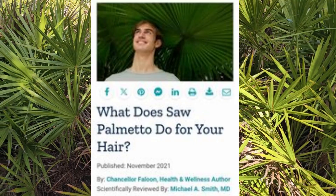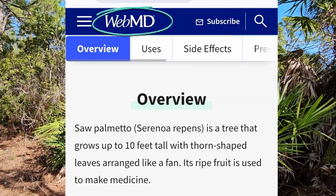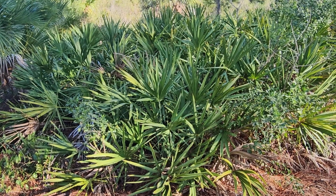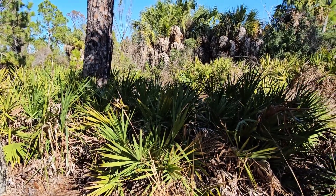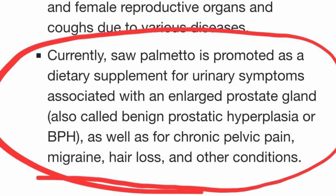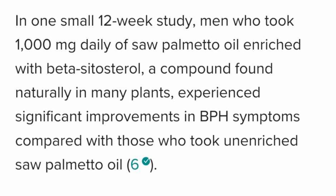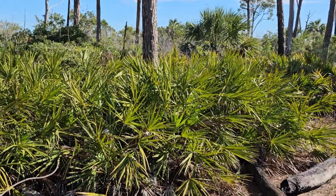Today, saw palmetto is recommended to treat anything from hair loss to enlarged prostates and various urinary and libido issues. According to WebMD, it may prevent testosterone from being converted into a more potent form called dihydrotestosterone, or DHT, and reduced DHT levels may help prevent some types of hair loss. Various websites suggest saw palmetto may help reduce symptoms of benign prostatic hypertrophy, or BPH. Healthline reports it may improve urinary symptoms associated with BPH, citing studies showing some benefit, though other studies found no benefit when used alone.